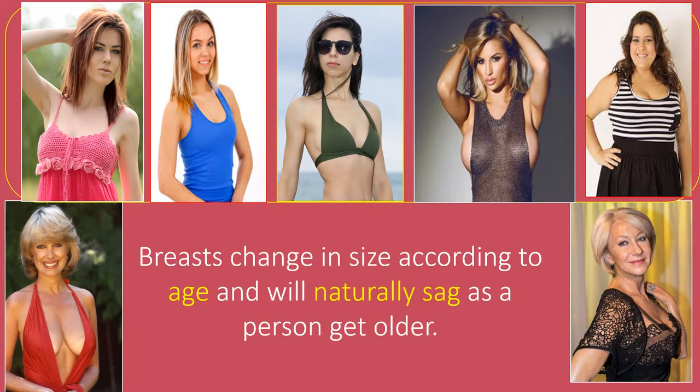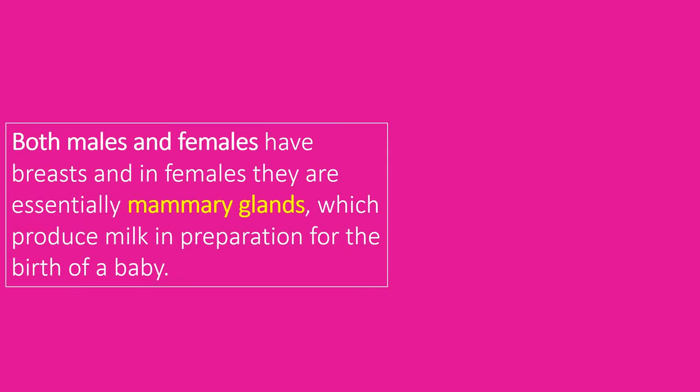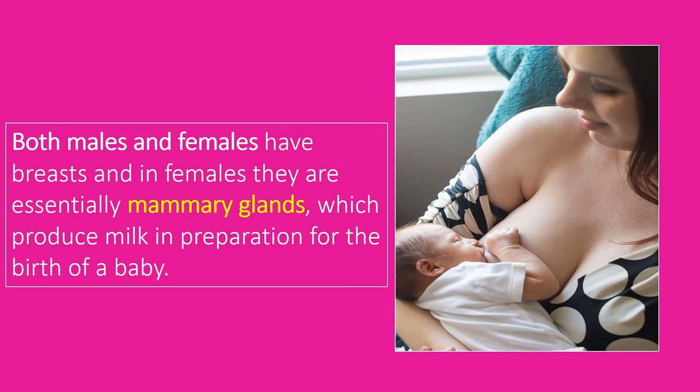That's why in this video, I will explain about breast sizes and shapes. To know about all this in detail, watch this video till the end. Both males and females have breasts and in females, they are essentially mammary glands, which produce milk in preparation for the birth of a baby.